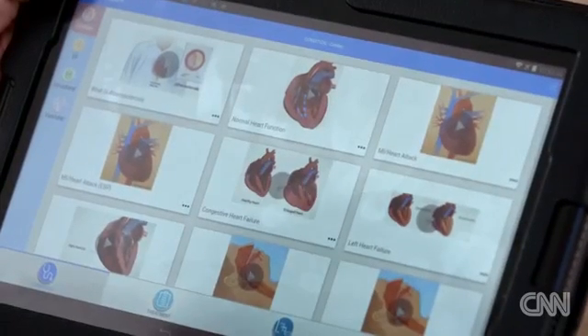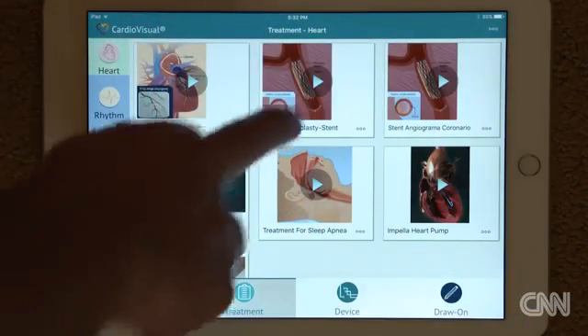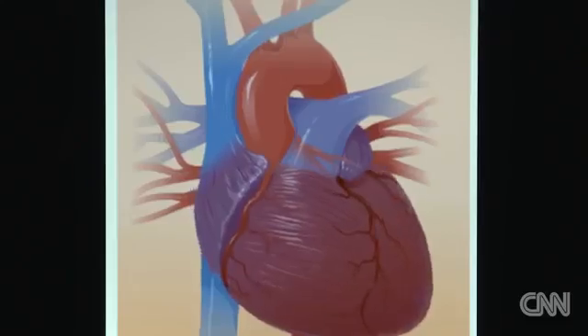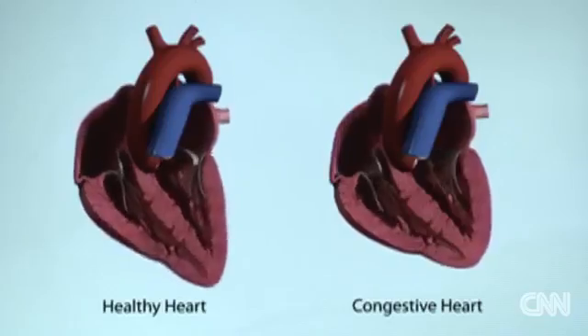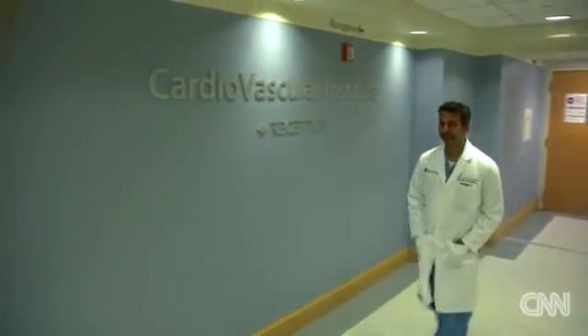"It takes the fear out of, as a layperson, understanding what they're really doing." CardioVisual was created by a cardiologist, largely out of a desire to come up with a patient education platform that cuts through the vast array of information available on the Internet. Dr. Duane Pinto of Boston's Beth Israel Deaconess Medical Center is one of those who recommends the app to his patients.